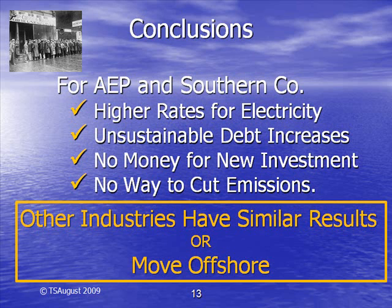Nearly every other industry will be impacted in the same way, or they will move offshore.